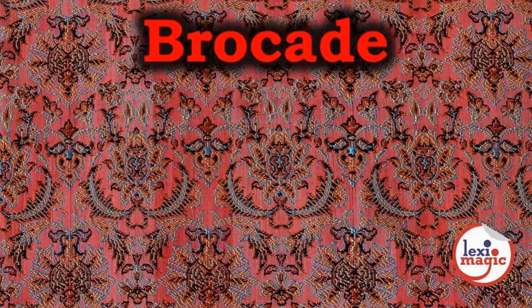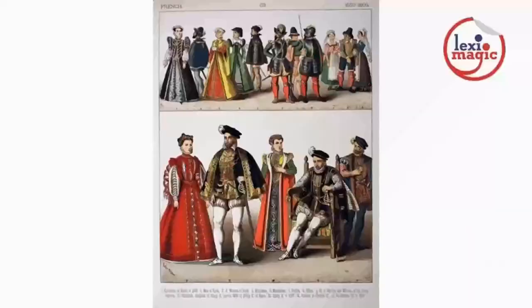Brocade is a shuttle woven fabric of coloured threads, sometimes made of golden and silver threads. The word originated from the Italian brocco, which means twisted thread. Interestingly, the term for the vegetable broccoli is derived from the same root.